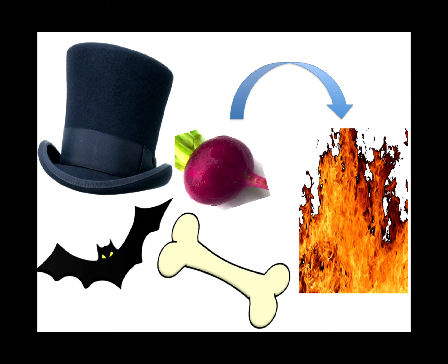The anticholinergic side effects: blind as a bat, mad as a hat, dry as a bone, red as a beet, and hot as heat. Anticholinergic side effects get you in trouble with glaucoma patients and people who are excessively dry, like Sjögren's syndrome.